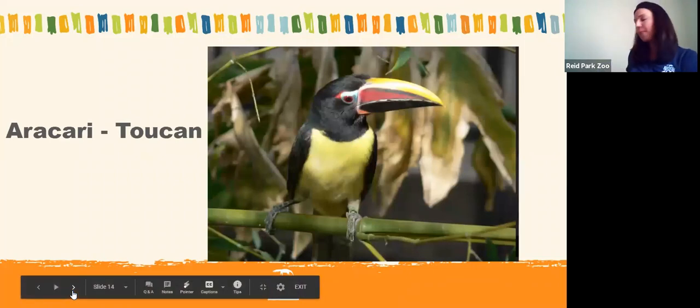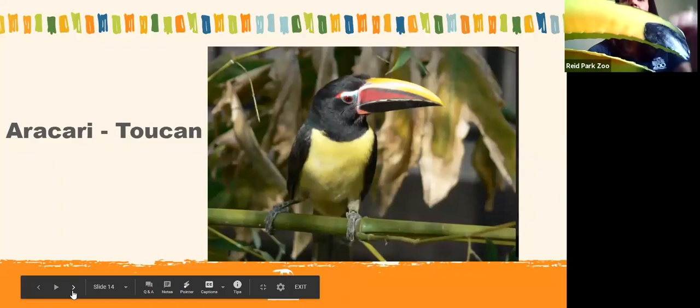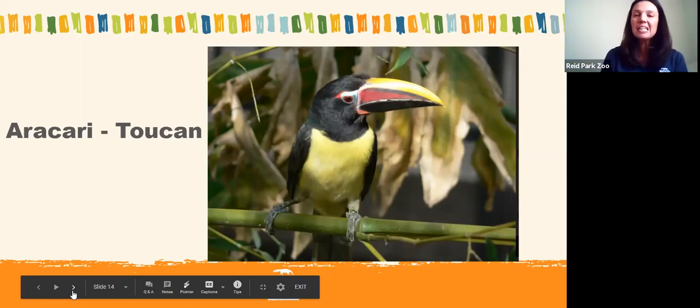Our last bird is the toucan — specifically an arasari, a little smaller than the keel-billed toucan on your Fruit Loops boxes. Like the hornbill, it has a nice long beak to help it reach fruits that are just out of reach. And it has a really brightly colored beak, which also helps it attract a mate.